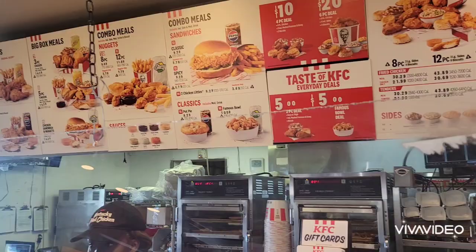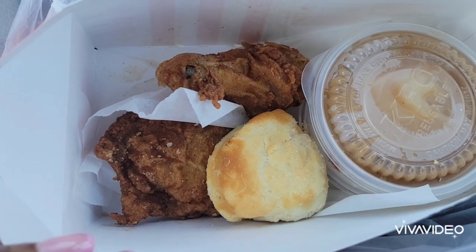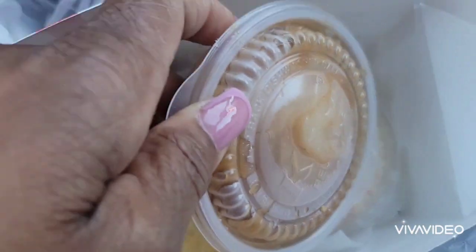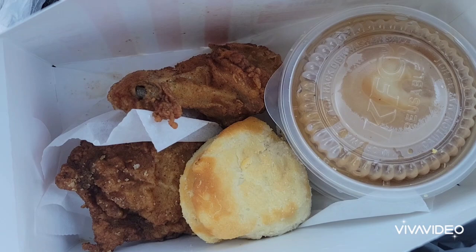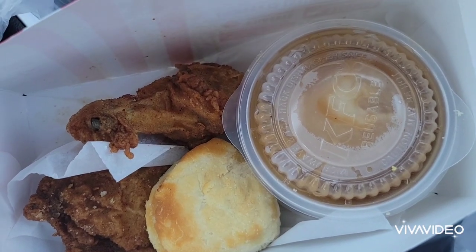This is the closest we get to Jamaican KFC, so come and try it — trust me, you won't regret it. The only thing is they don't have barbecue chicken here. So this is what I got: two pieces of chicken, mashed potato and gravy, and coleslaw on the side. Without the coleslaw everything is $5, but with the coleslaw it's $9 something because the coleslaw is $3 something.